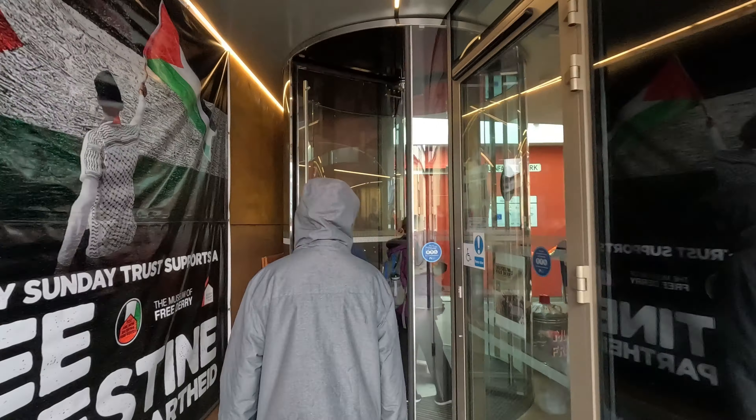The next place we found was the Museum of Free Derry. We don't know much about this area or the conflict that occurred here, so we thought we'd go inside and take a look. We think it's eight pounds to get in — we'll confirm and put it on the screen. Let's go take a look.